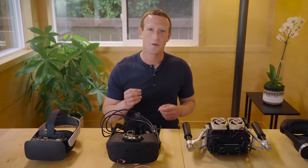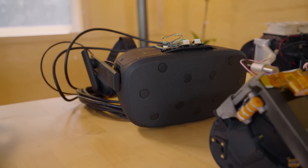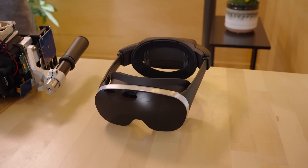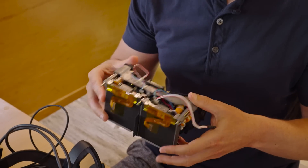Today, I want to show you four VR research prototypes that we're working on to invent displays that are as vivid and realistic as the physical world, and much more advanced than traditional computer screens we use today.